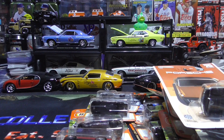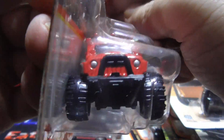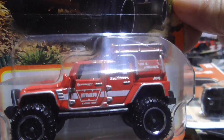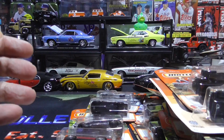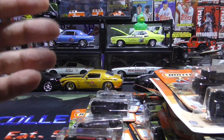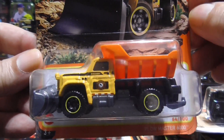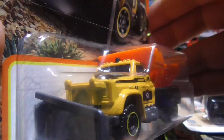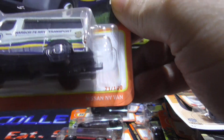A Jeep Wrangler Super Lift — love these Jeeps. A Plowmaster 6000, probably Department of Transportation, DOT. And we have a Nissan NV Van harbor ferry transport.